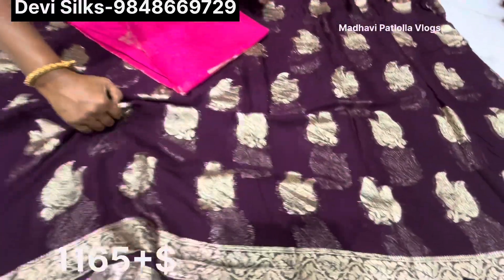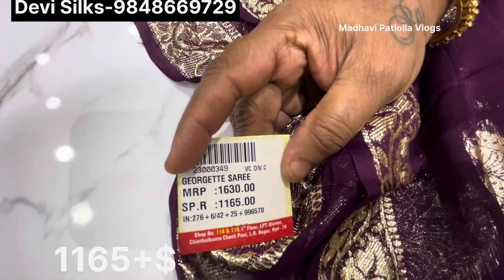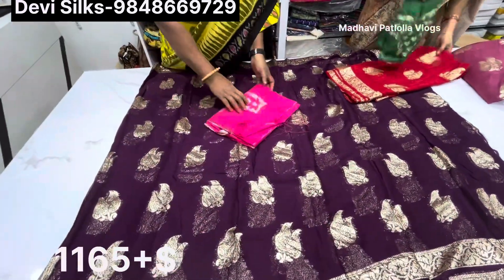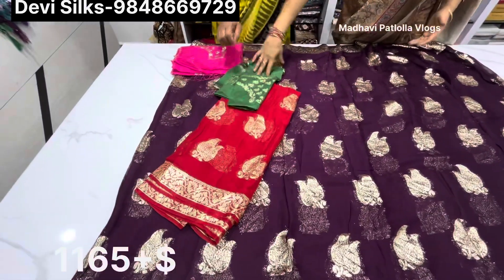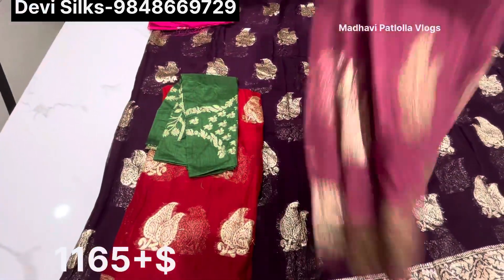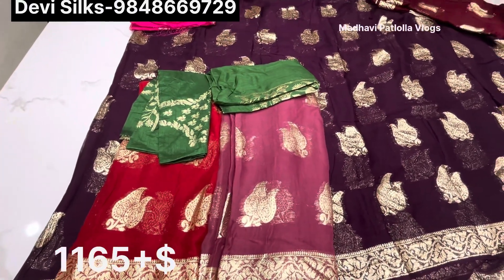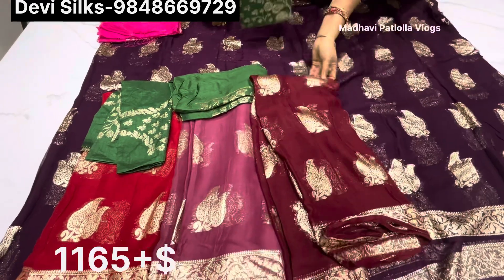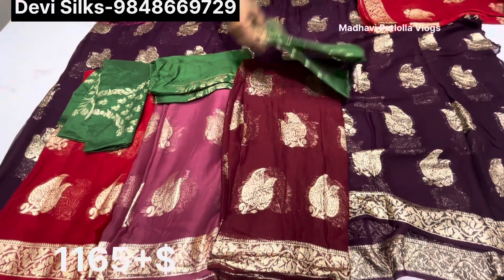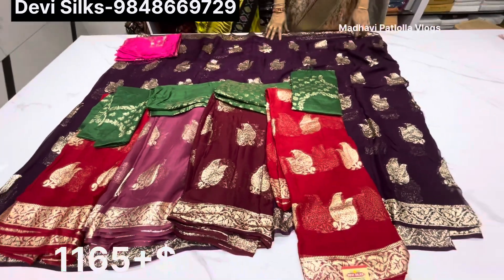The actual price is $1,630 and the wholesale price is $1,165. In green there are nice colors, and in red we have green color. Light onion color with dark green color blouse, and brown color with green color blouse. Red color with green color blouse, and white color — we have five colors in total.